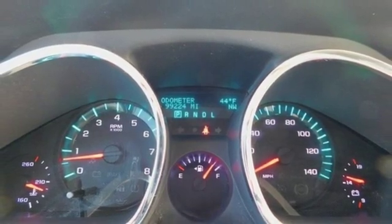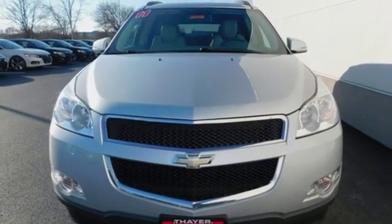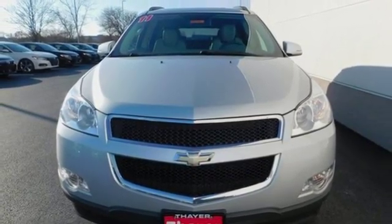AM-FM satellite radio, aluminum wheels, remote engine start, and V6 engine. The time is now. See it for yourself today.